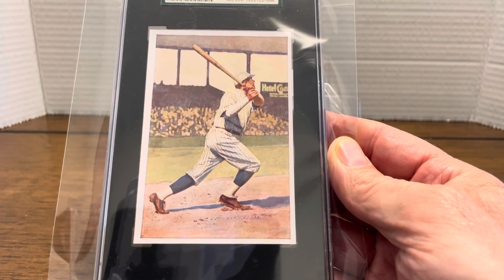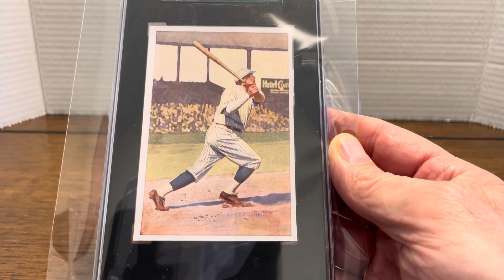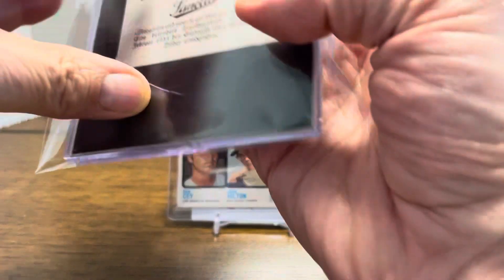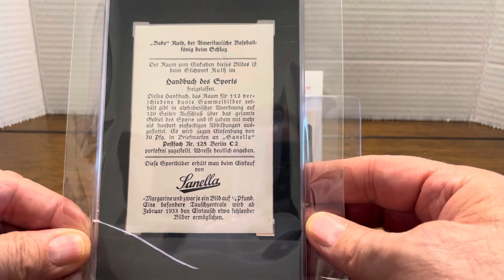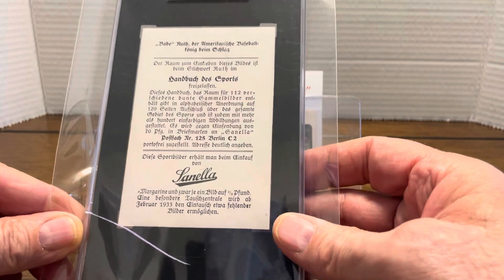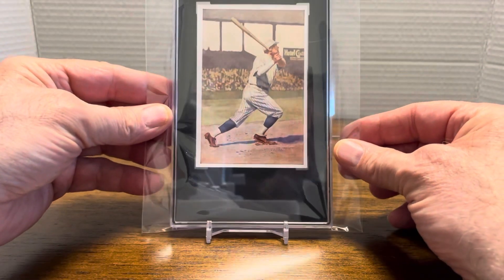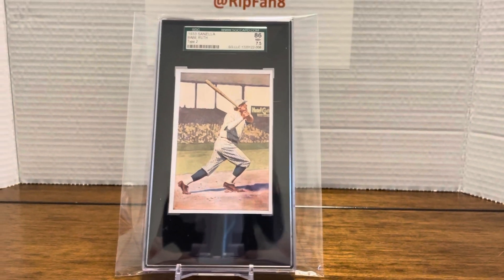I've been eyeing this card for the last couple of shows in Toronto, or at least the last one in November. I'm pretty pleased to add it to my PC. Knowing before I purchased it, the back of the card is spectacular still. But the slab itself has a little crack in it, so I will be sending it to SGC to get re-slabbed. I'm fine with that - I knew what I was getting into when I purchased this card. It has the old label on it, so I have no problem putting it in the newer slab. I am so happy to basically have this card now as part of my collection.